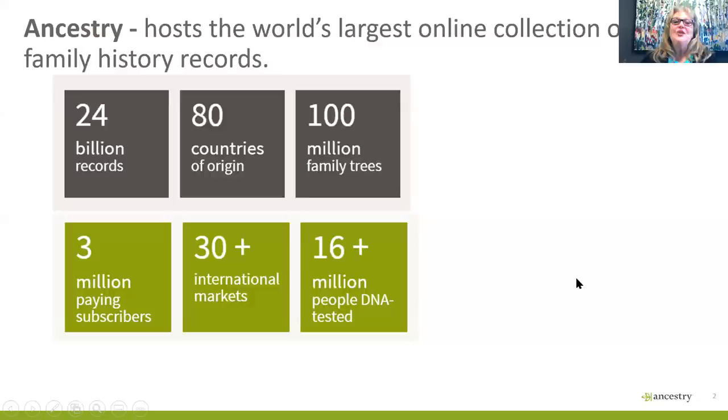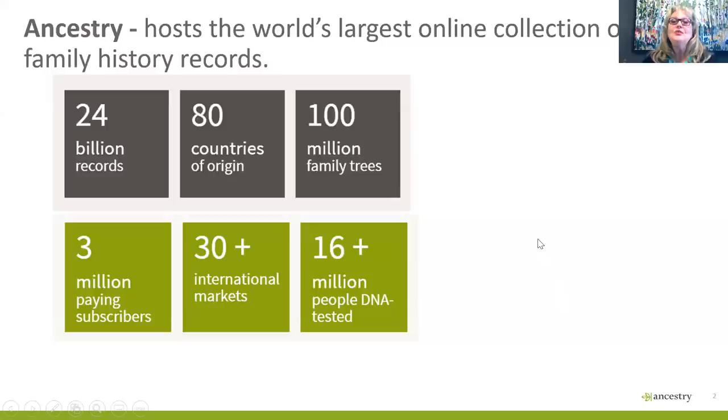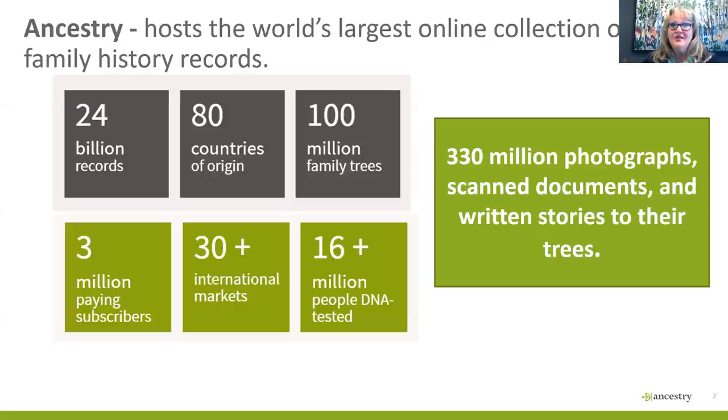I always like to start with our Ancestry stats because it shows that we host the world's largest online collection of family history records — 24 billion records from 80 countries of origin and in over 30 international markets. We have over 16 million people DNA tested and 100 million family trees, which is huge. And it's such a great resource because 330 million photographs, scanned documents, and written stories are attached to those trees — really a goldmine to look into.